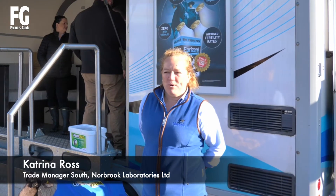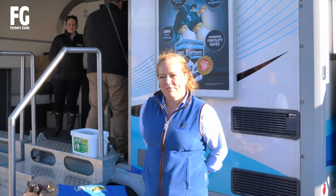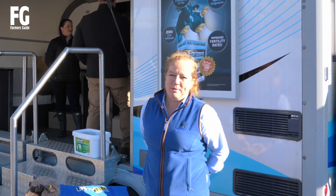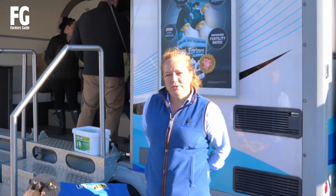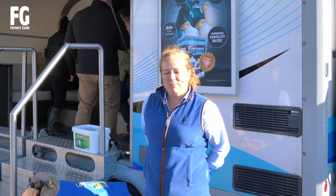Hi, I'm Katrina from Norbert. We're here today at the South West Dairy Show. I'm really pleased to be back out after a good 18 months of being in lockdown. It's nice to be out and about, see some farmers, and actually get back to doing what we do. Hopefully we'll have a good day — the sun's shining and there are lots of people here.